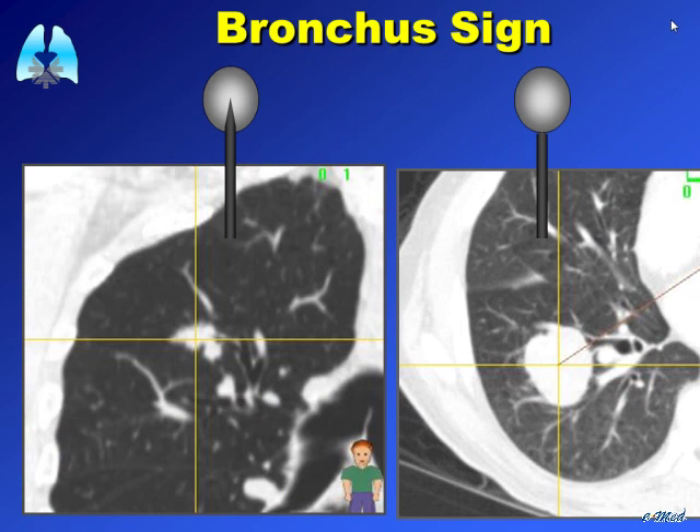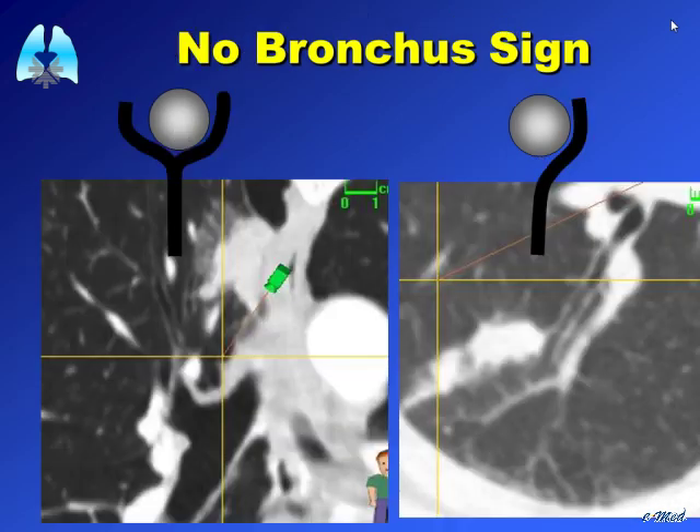When multiple centers began performing navigation bronchoscopy, it became clear you need to be aware of the bronchus sign — an airway leading directly to the lesion — which gives you a yield of nearly 100%. But if there is no bronchus sign, and your airway comes around or stops short with the lesion on the side, you must position your extended working channel so that the lesion is directly in front of you. In that case, you may need to use a needle to pass through the airway wall and reach the lesion.